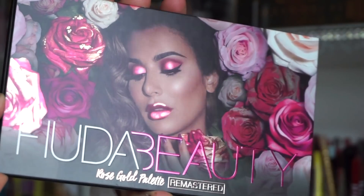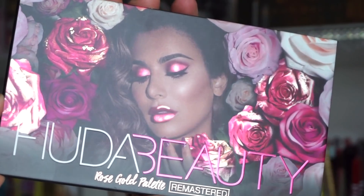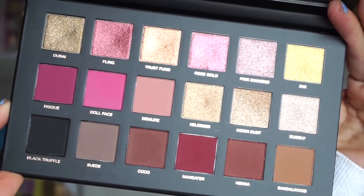Next we have the Huda Beauty Rose Gold Remastered Eyeshadow Palette. I actually gifted one of these to a friend — I already own it. I think it's one of her better palettes out there. Here's what it looks like: we get a selection of metallics and mattes — a great day-to-day palette, but also wearable for special events. It pretty much has it all and is very easy to work with; the metallics especially look like silver foil on the eye.